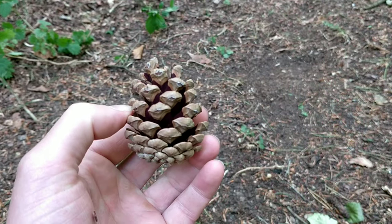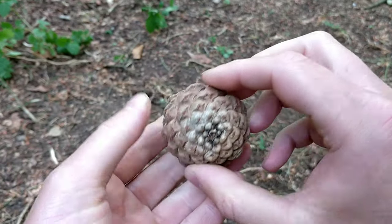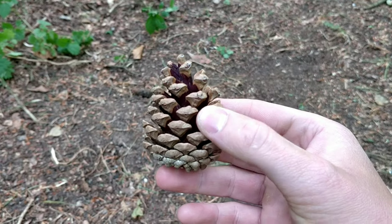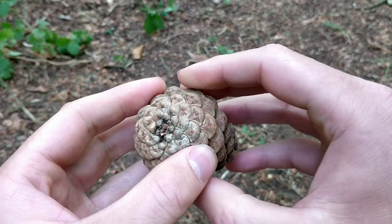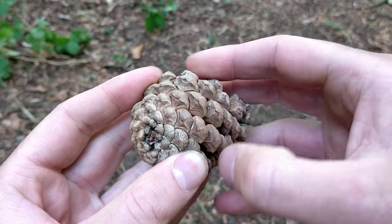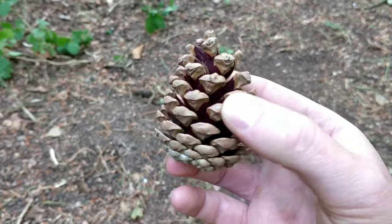Pine trees produce pine nuts that come in hard casings — the pine cone. The pine nuts are edible, but you'd be very lucky to beat the squirrels to them. Scots pine cones have a little raised circular bump in the middle of each scale, and the cones can be used as tinder because they're very flammable.